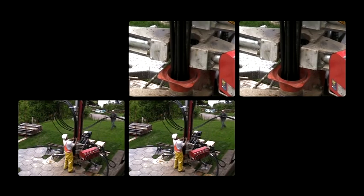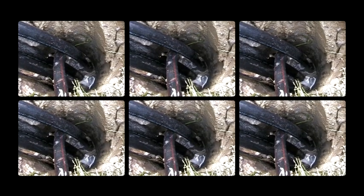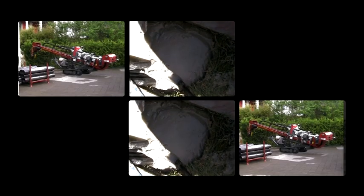Usual drilling depth for geothermal energy winning varies between 50 and 100 metres. The Terra Drill clearly surpasses this requirement with a maximum drilling depth of 125 metres.